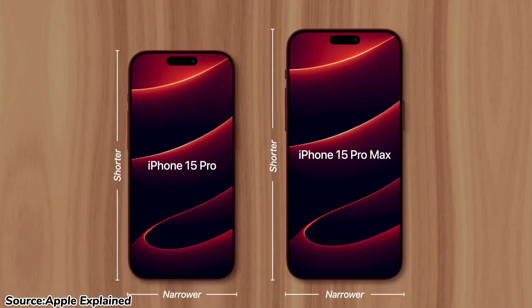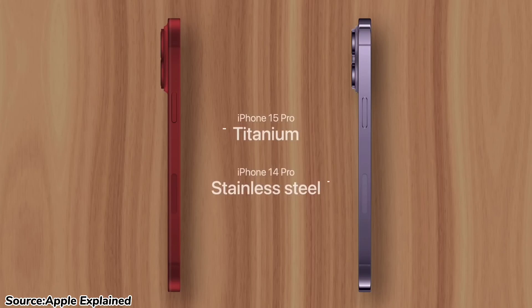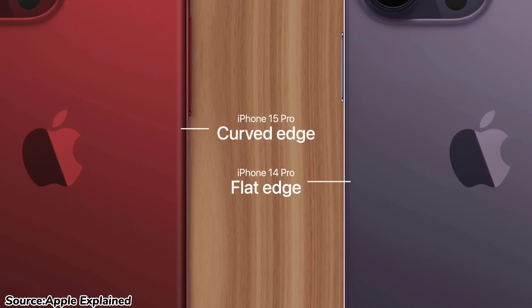In terms of design, the iPhone 15 Pro and Pro Max will retain most of their looks from their predecessors. However, there are a couple of changes. They will have a titanium frame instead of stainless steel, making them lighter and more durable. They will also have a slightly curved bezel around the display, matching the curved rear glass for a smooth and comfortable grip and also enhancing overall aesthetics. The last time we saw the curved edge display was four years ago with the iPhone 11 Pro Max.